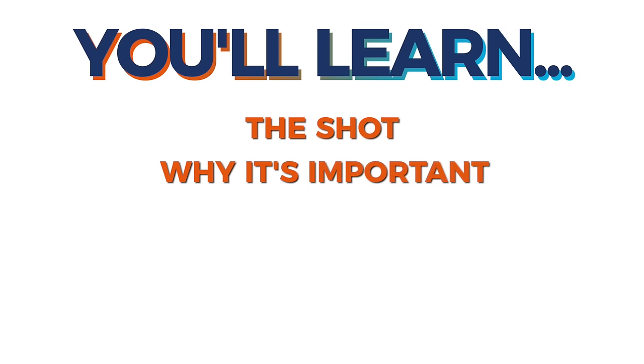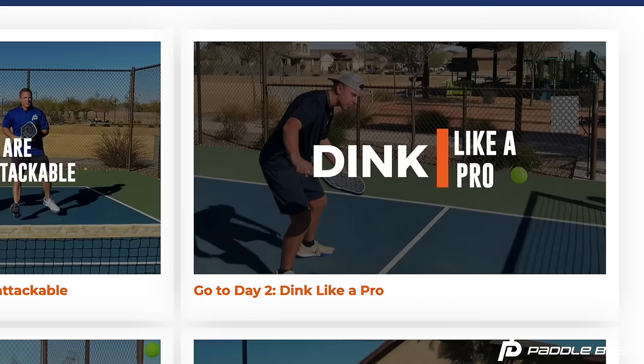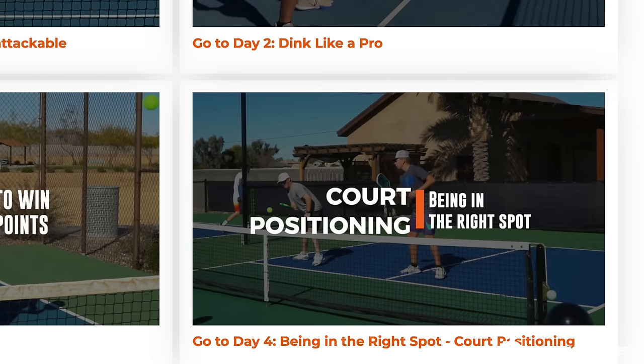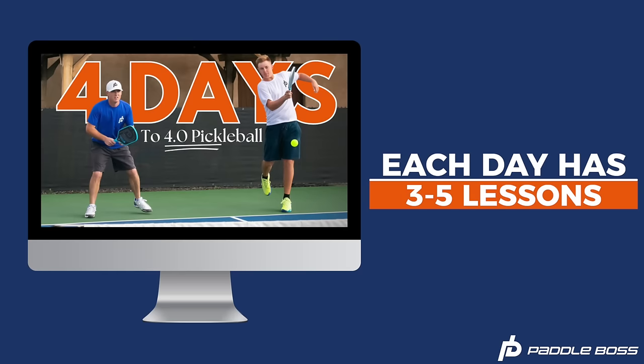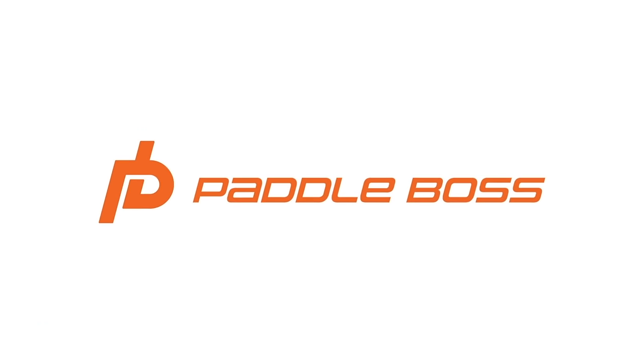The training is designed to teach you four of the most important skills over the course of four days. We break down what each shot is, why it's important, what most people do wrong, and give you instruction on how to execute with an 80% or higher success rate. Inside the training you'll discover how to increase your third-shot percentage, how to dink in a way that wins more points with less effort, how to volley effectively, and how to instinctively know you're hitting the right shot and are positioned in the right spot. After completing each day's lesson you'll have a solid framework of the game and step on the court with confidence.